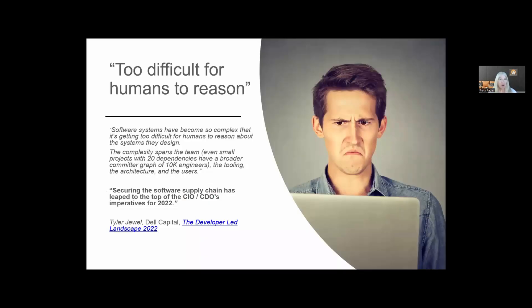It's really important to understand that developing software in a microservice architecture is complex — complex because of the amount of dependencies. Even monoliths have a lot of dependencies, especially when we think about open source packages. According to Tyler Jewell, software systems have become so complex that it's getting too difficult for humans to reason about the systems they design. Complexities can span even small teams who could have a broader committer graph than a group of 10,000 engineers. It doesn't take very long for the number of dependencies and open source packages to turn into a massive, massive hairball.